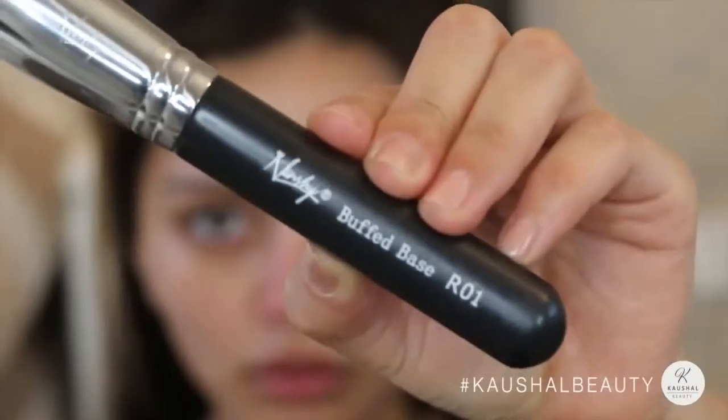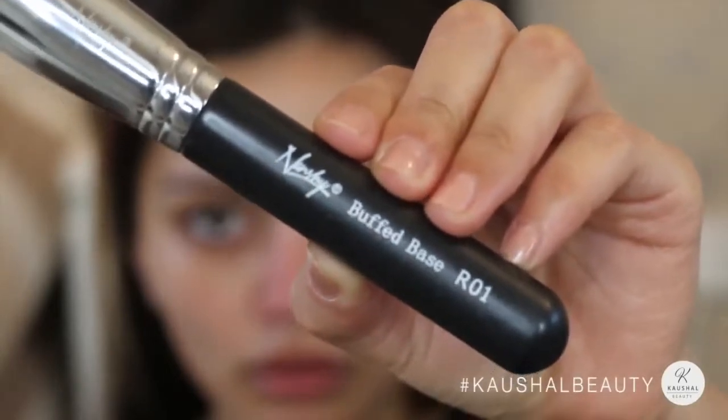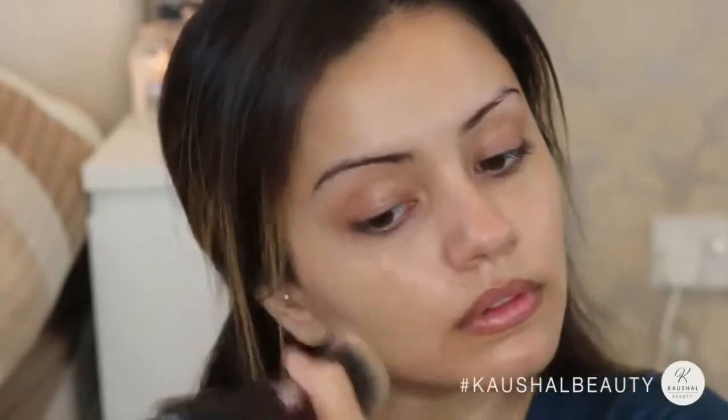Straight onto the face, I'm using my Mac Face and Body with the Nanshi buffed base brush R01, putting that onto my face and buffing it into the skin. I really love this foundation on a day-to-day basis because it's super light and looks pretty much like your skin but better, and it gives a really nice glow as well.